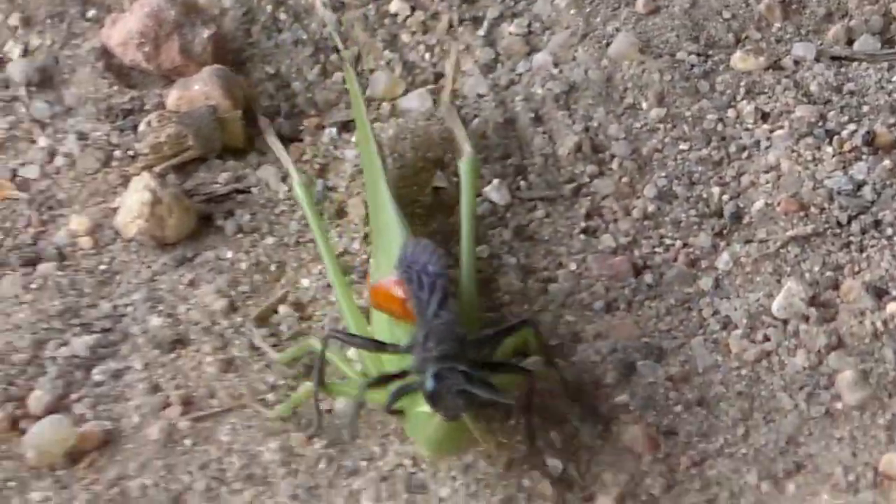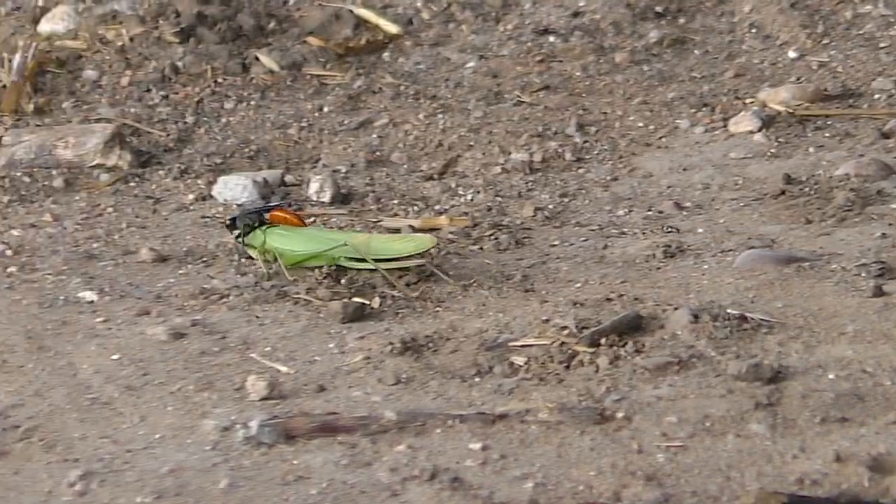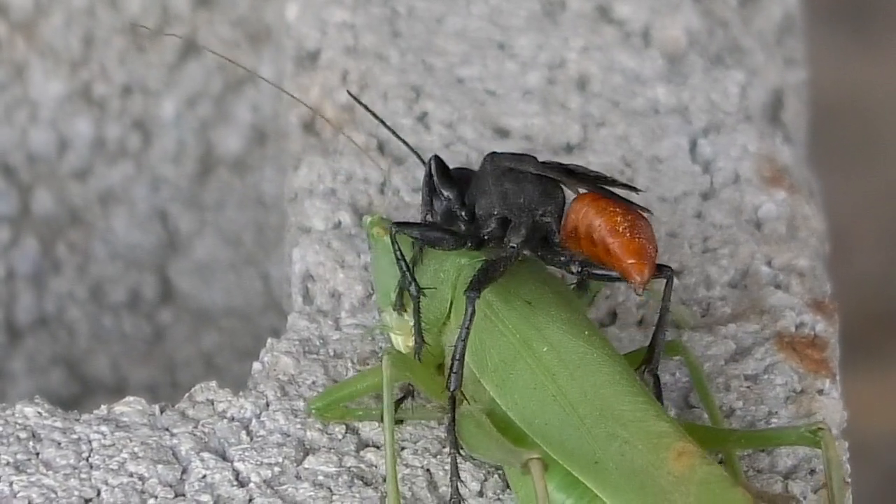Like all similar thread-waisted wasps, the Prionix is a fascinating part of the natural world. I'm Mike Blair in the Kansas Outdoors.